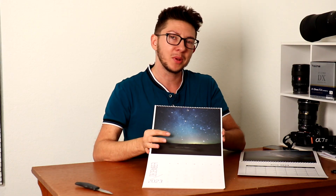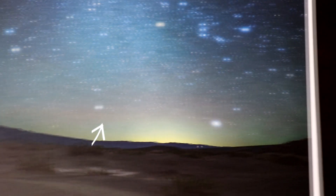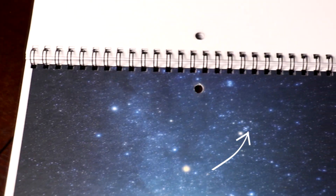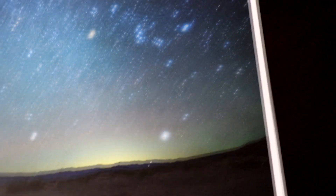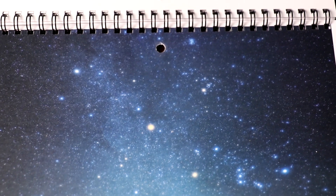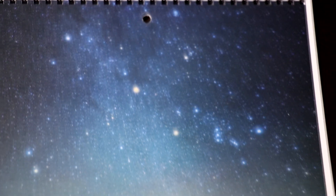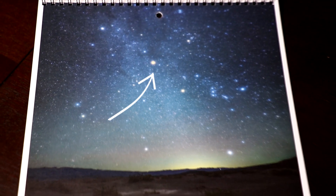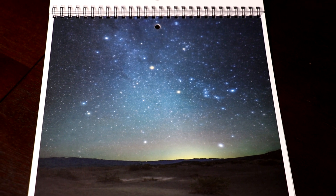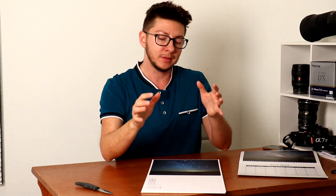December — we have the Winter Circle right here with Sirius, Procyon, Castor and Pollux from Gemini, Capella, Aldebaran in Taurus, Rigel in Orion. And also we have the Pleiades on the top. What's really awesome about this year, we have Mars right here in the center right by the Bull's horn hanging out. And this is also my very recent shot.